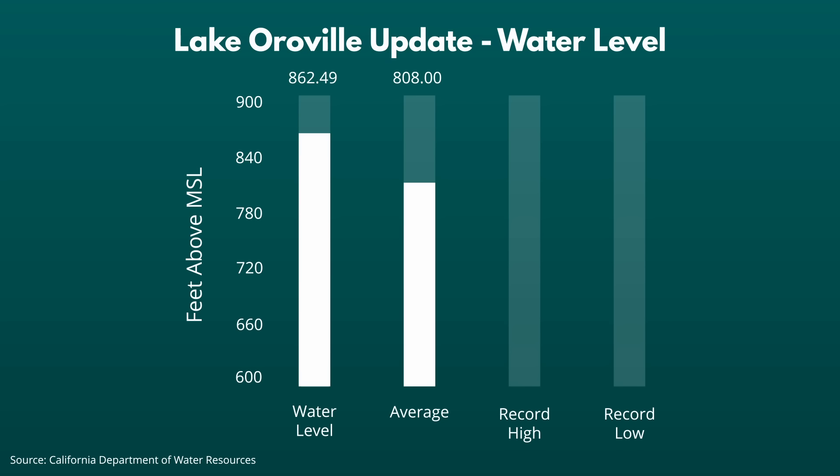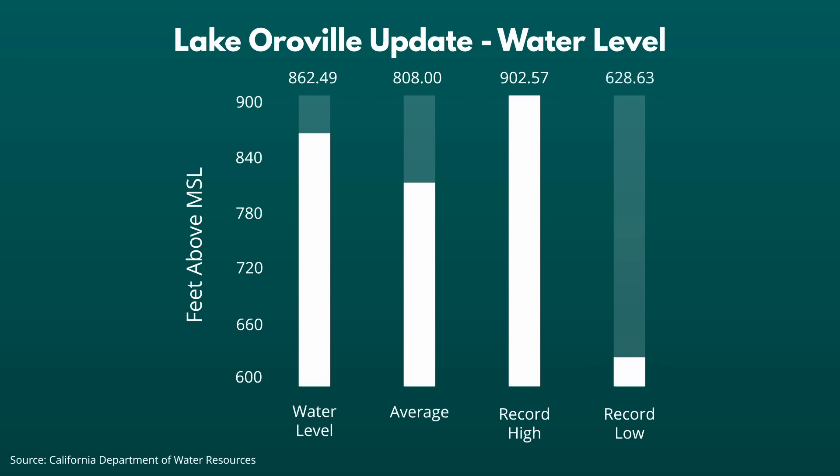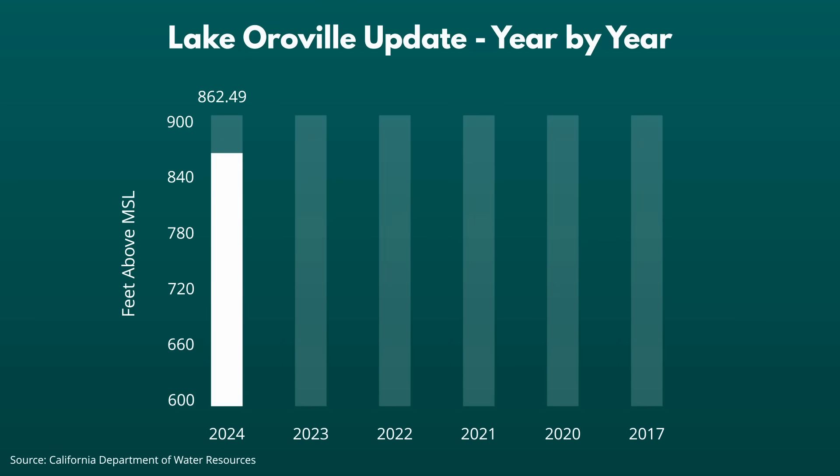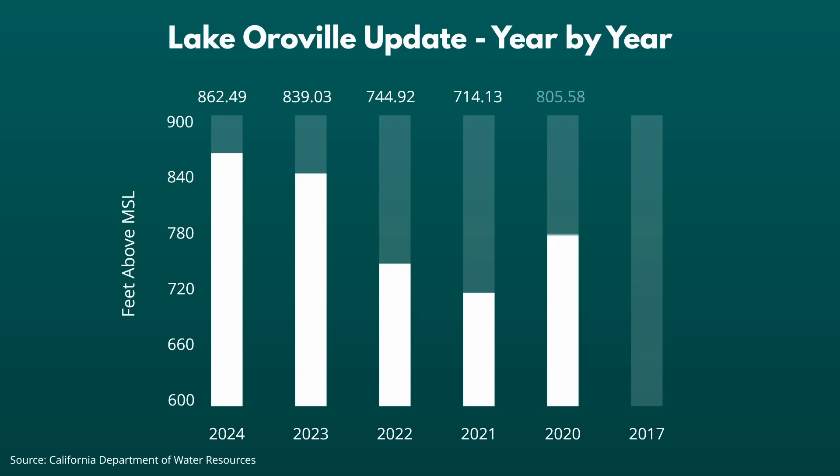The highest water level at Lake Oroville was recorded on February 11th, 2017 at 902.5 feet. The record low was set on September 30th, 2021 when the level declined to 628 feet 8 inches. When we look at previous years' water levels, Lake Oroville is currently 23 feet above the water level at this same time last year, 118 feet above the level in 2022, and 148 feet above the level in 2021 — the year Oroville hit its all-time record low.